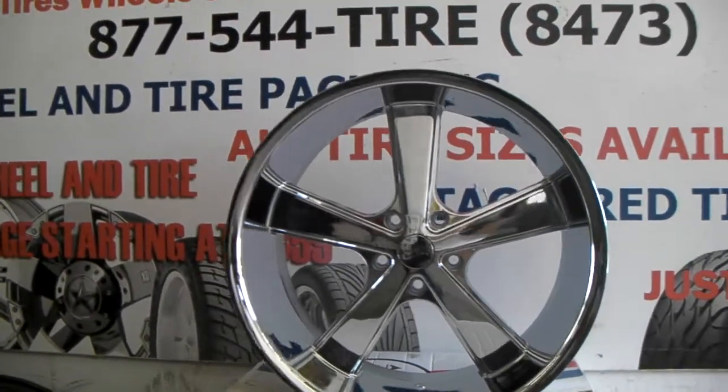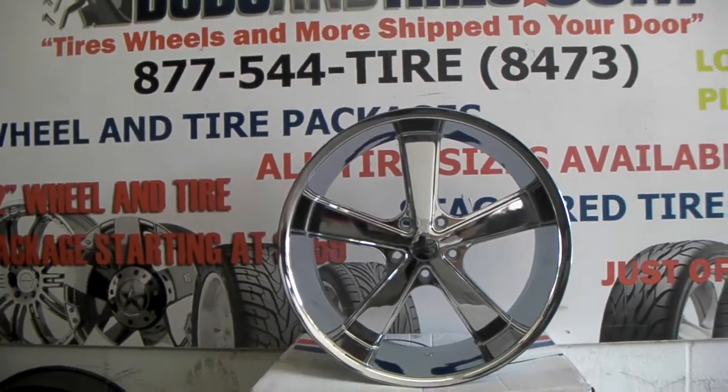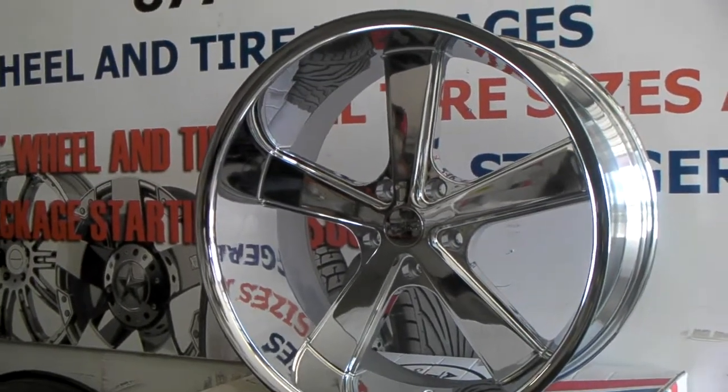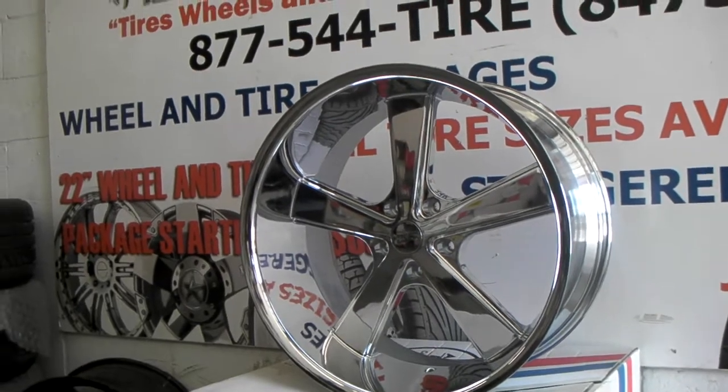These go for about $2,300 wheels and tires, and we can get these shipped out immediately. We have 10 sets available. This is your boy KB from Dubs and Tires TV, signing off.